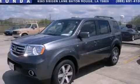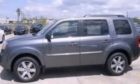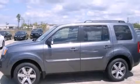This is a brand-new 2013 Honda Pilot — a great blend of utility, comfort, and style. It has a 3.5-liter 6-cylinder engine and a 5-speed automatic transmission.